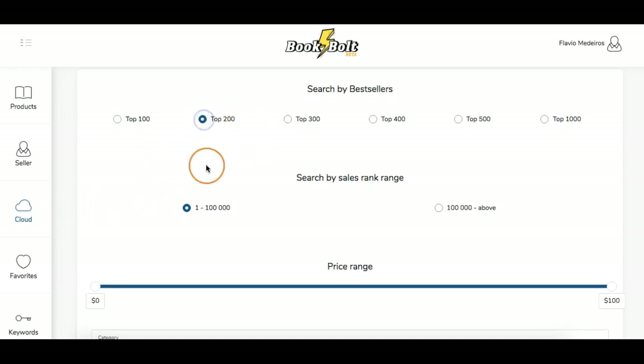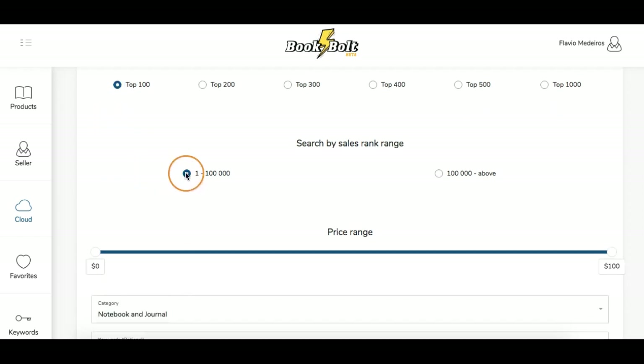You can look for the top 100, and these are really top sellers. Maybe you don't want those — maybe you want to level up. These are BSR ranks, so the lower the number, the more it's selling. So one to 100,000 means it's selling considerably each month. 100,000 and above is still a very good BSR ranking as well.